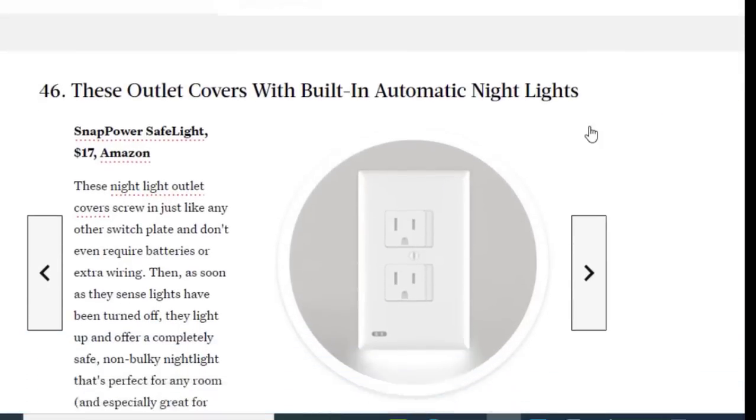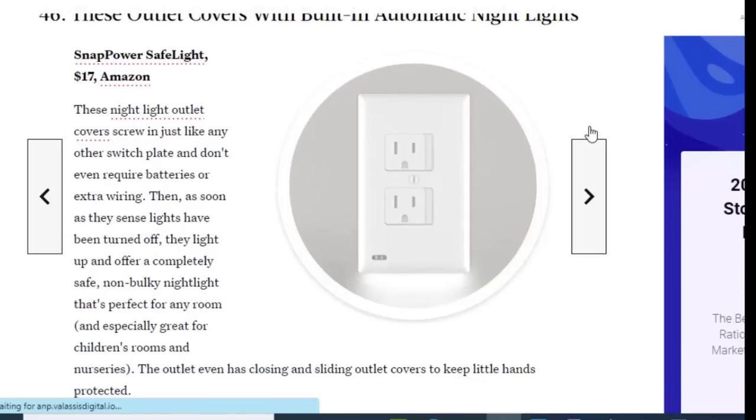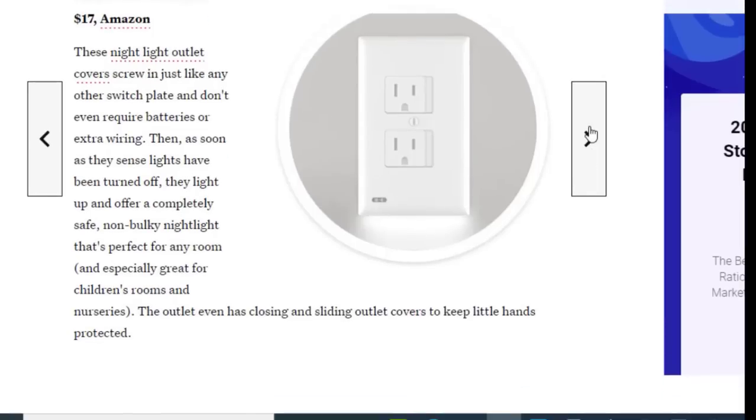Next we have outlet covers with built-in automatic night lights, available on Amazon for just $17. These night light outlet covers screw in just like any other switch plate and don't even require batteries or extra wiring. As soon as the sensors detect the lights have been turned off, they light up and offer a completely safe, non-bulky night light that's perfect for any room. The outlet even has sliding covers to keep little hands protected.